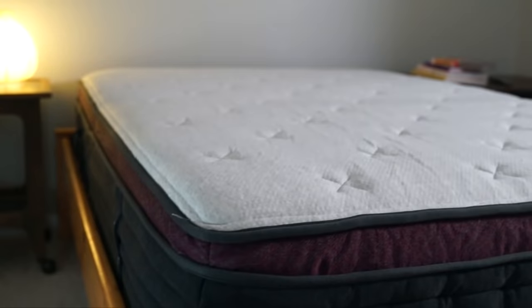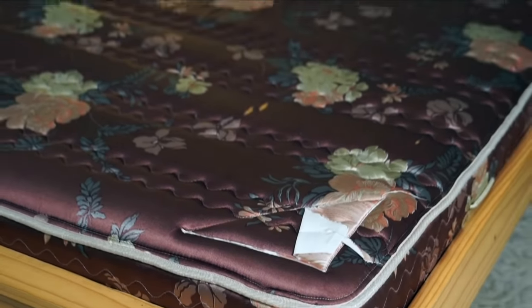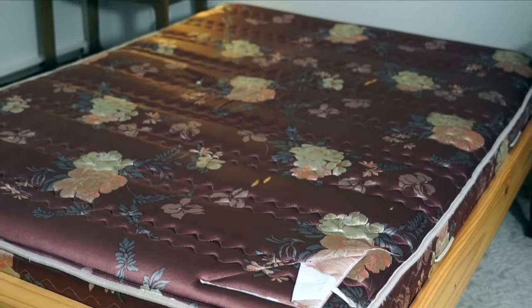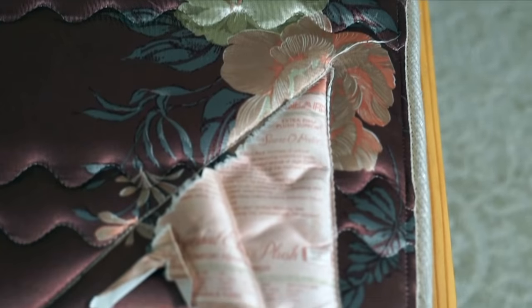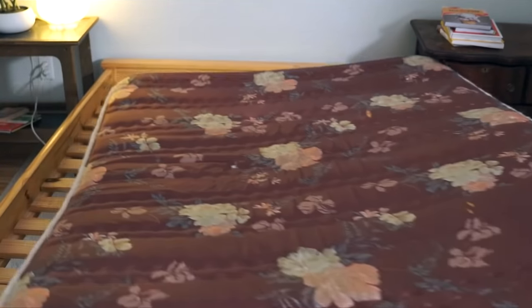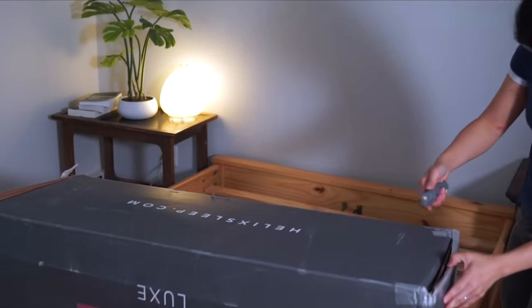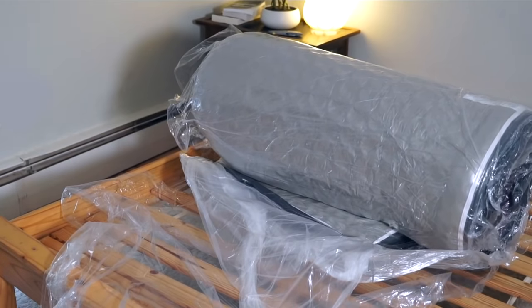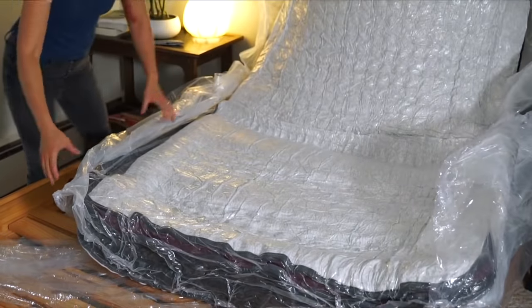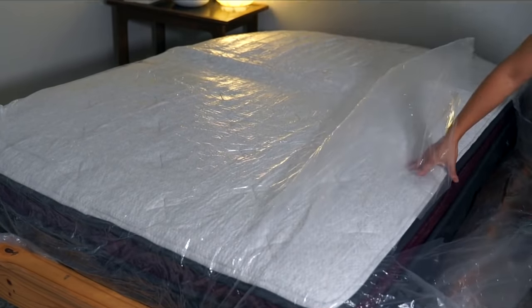The top is nice and squishy, yet firm enough to support our backs. We are getting excellent sleep, especially compared to our last mattress we inherited, which served us really well — but it really needed to be replaced. Besides getting great sleep, another thing I really like about Helix Sleep mattresses is they come delivered right to your doorstep in a cardboard box, rolled up, so it's really easy to maneuver up narrow flights of stairs, and you can install and set it up yourself.